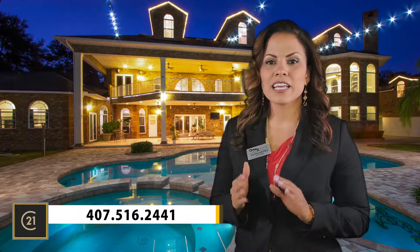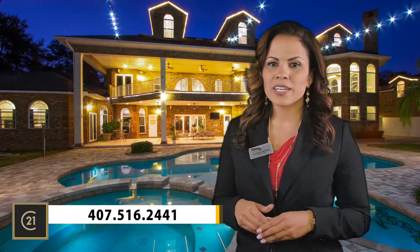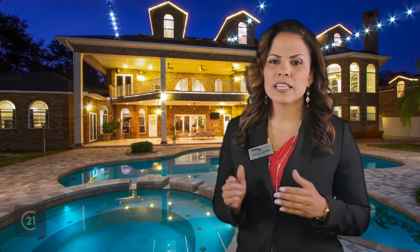I pride myself on providing a superior level of service, and I would love the opportunity to sell your home. I wish you the very best, and please contact me today if there's anything that I can do to help you with your real estate needs.